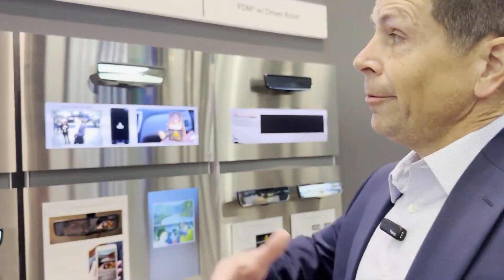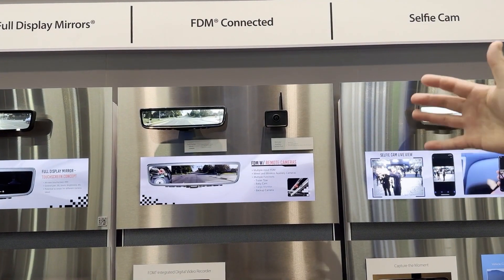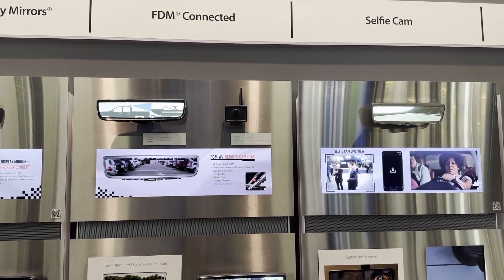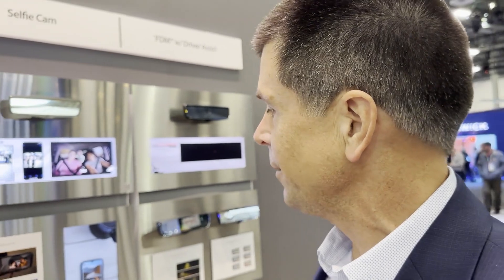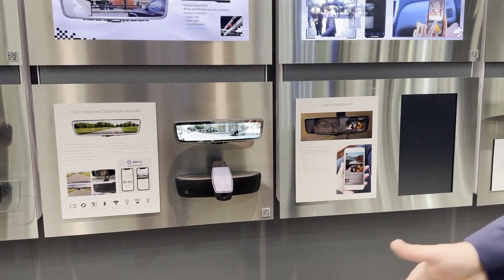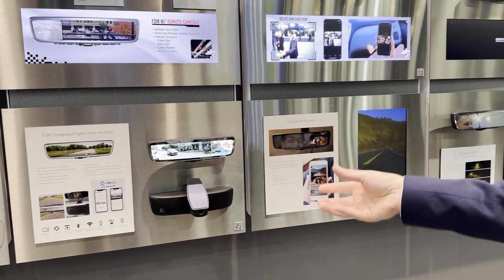You said you've added some more features — like what? We've added a digital video recording capability and we're demonstrating a remote wireless camera. As you're driving down the road and see something, you hit the button and start recording. You can do a selfie cam picture if you want. There's also the ability to record if there's an accident — it logs and tracks it, and you can take it on an SD card or use an app we've developed to download it to your phone.